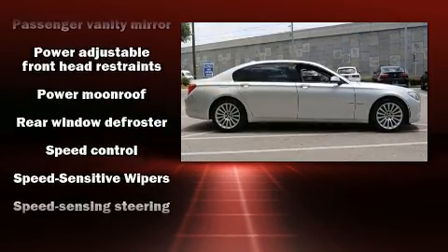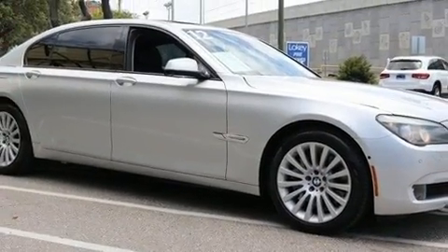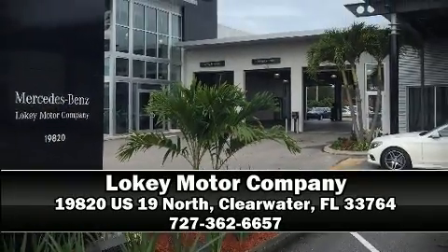BMW also prioritized safety and security with features such as brake assist, anti-whiplash front head restraints, and four-wheel disc brakes with ABS. Please don't hesitate to give us a call.